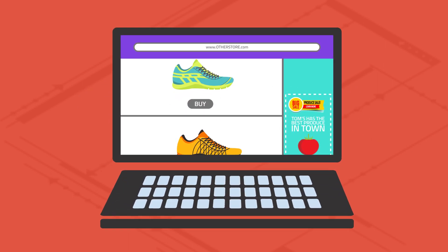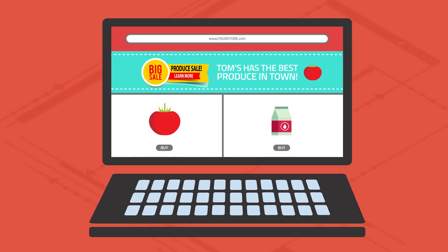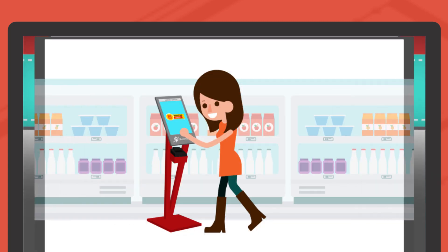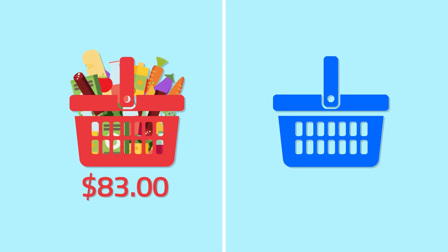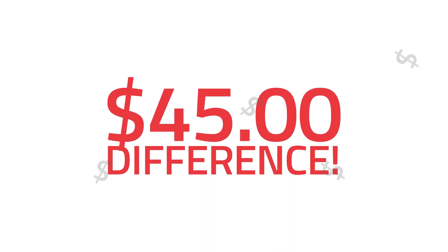First, you will increase kiosk usage of your premium shoppers by sending re-messaging offers to them while they visit other websites, using a custom message that highlights your store's unique value proposition with a redemption offer that drives shoppers back into your store. The average basket size of a shopper who uses a kiosk is $83, while a shopper who does not is only $38 — that's a $45 difference.